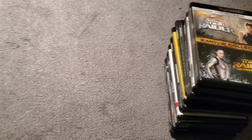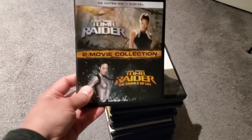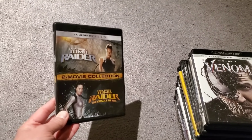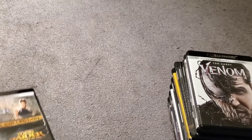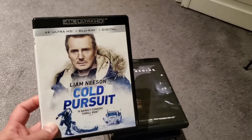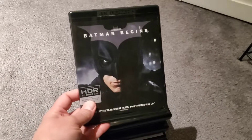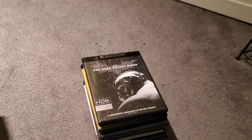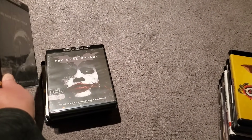One of the cases is a little bit cracked, which was kind of disappointing. We also have the two-movie Tomb Raider collection with Angelina Jolie — Tomb Raider and Tomb Raider: The Cradle of Life — a 4K of Venom, Cold Pursuit — a decent surprise of a movie — Batman Begins, The Dark Knight, and The Dark Knight Rises. Picked those up during a Black Friday sale for about nine bucks each.